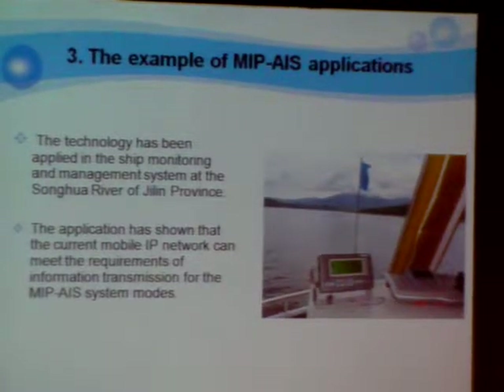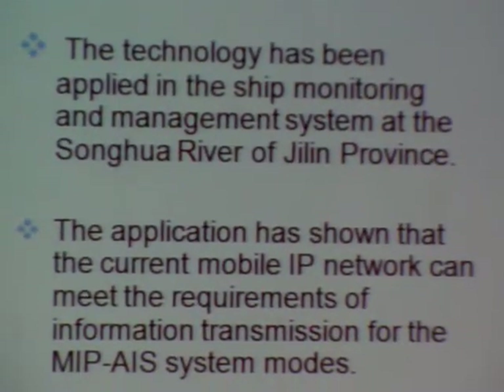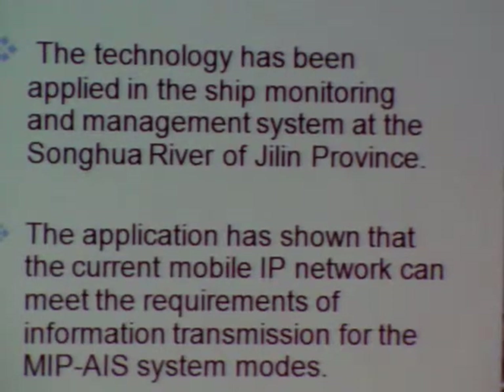The application has shown that the current mobile IP network can meet the requirements of the information transmission for the MIP-IS system.